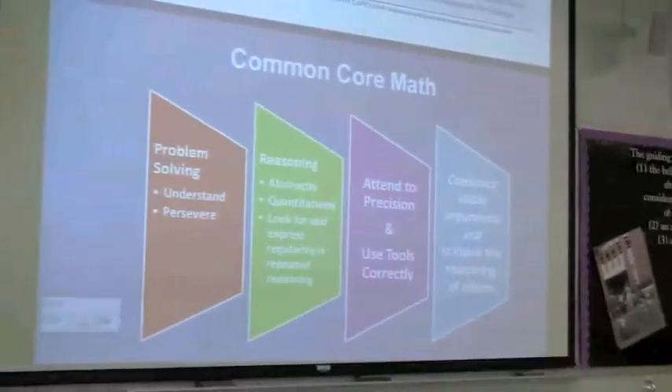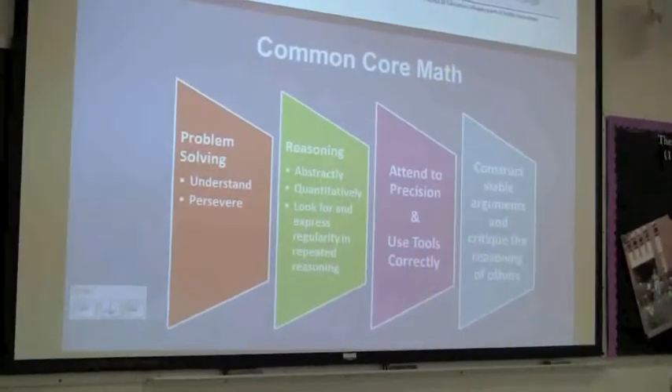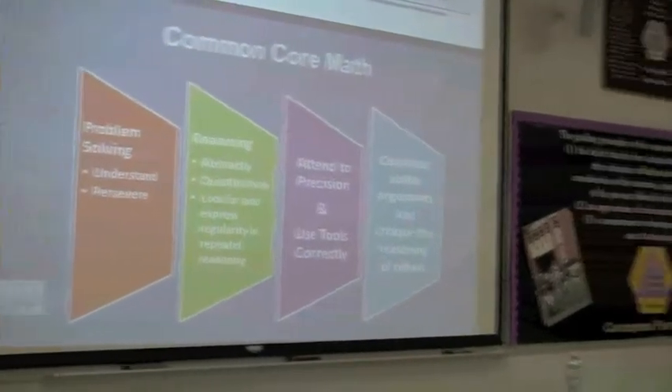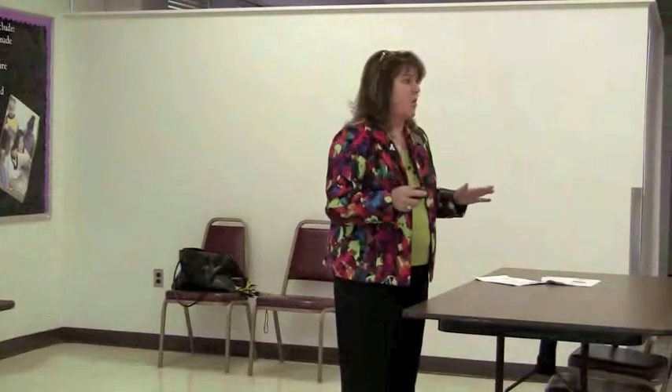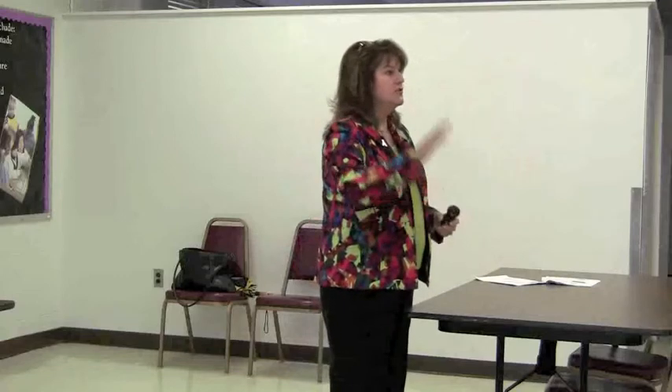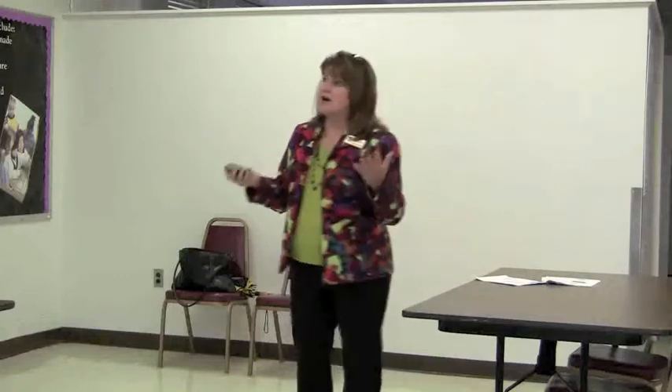If you think about Common Core math, these are the four hallmarks of Common Core math. Those of us who are math lovers have been talking about this for a good 30 years - this is not new. We've been wanting those worksheets to go away and for kids to get down and dirty with the math and the thinking. For those AIG kids who close their book when we say: can you show me how that works? Can you think of another way to do it? Can you prove it to me?